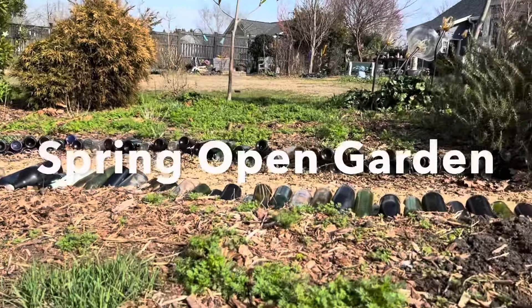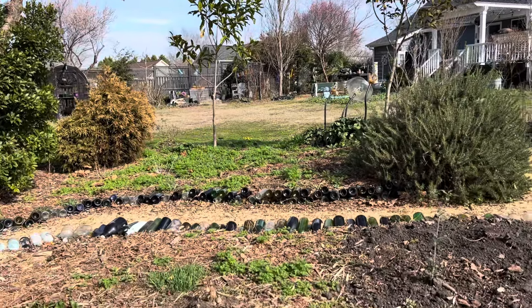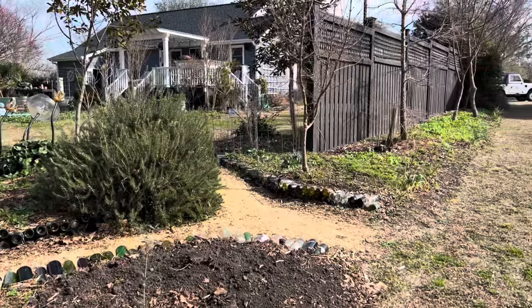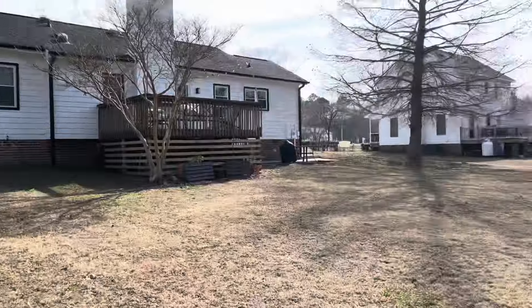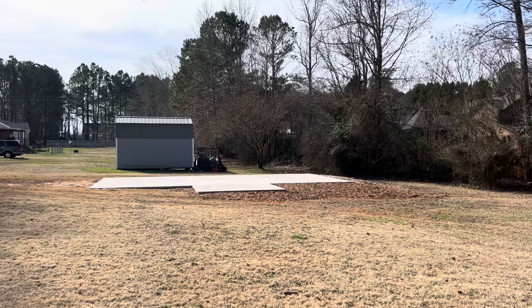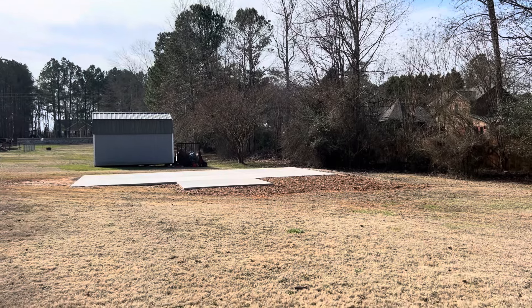This will all be on display during the spring open garden on Saturday, May 11th from noon to 4 p.m. It's free, no registration, rain or shine. And hopefully by then the greenhouse will be built and we'll be able to do our sales out of the greenhouse. I hope you'll be able to attend.